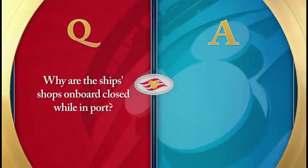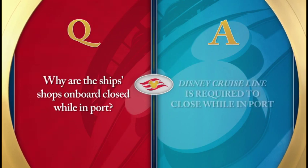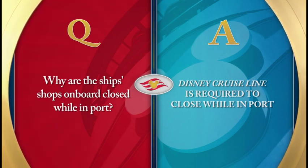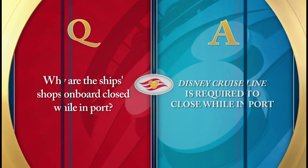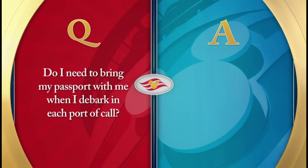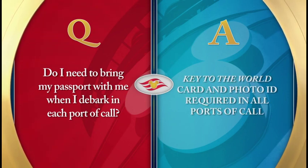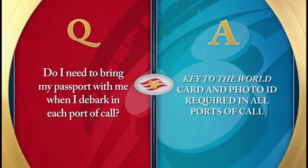Why are the ship's shops on board closed while in port? While we are in port, we are required by local authorities to close our shops. However, all shops aboard the ship are open during posted hours while the ship is at sea. Do I need to bring my passport when I debark in each port of call? Your Key to the World Card and a photo ID are required when debarking in all ports of call. Certain ports of call do require a passport — please refer to the personal navigator for additional information.